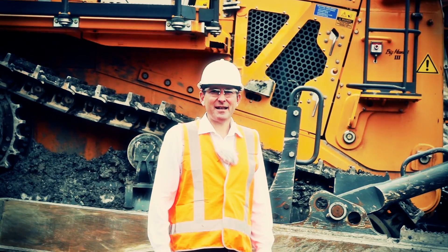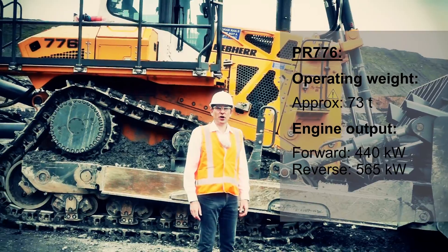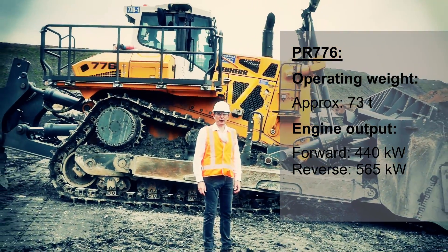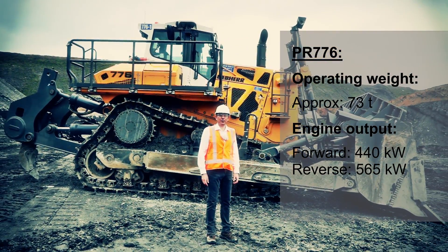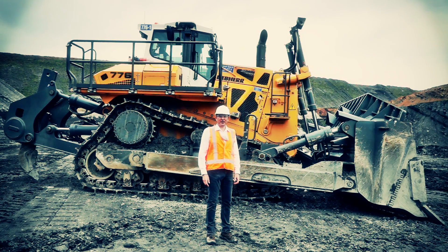The PR776 has an operating weight of about 73 tons, with two output ratings: 440 kilowatts in forward and up to 565 kilowatts in reverse mode. I will give you more details on that later.